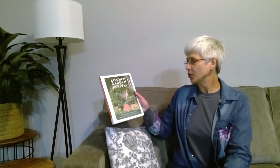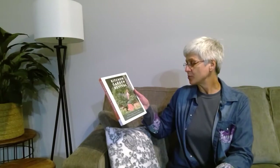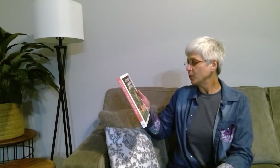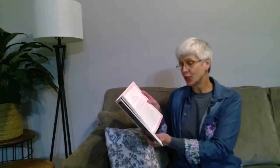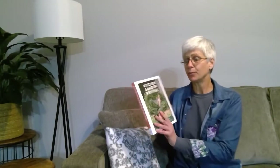For any of you that are Joanna Gaines fans, you know that on her new cooking show she has a kitchen garden. And this one called Kitchen Garden Revival: A Modern Guide to Creating a Stylish, Small-Scale, Low-Maintenance Edible Garden by Nicole Burke is excellent. It walks you through literally what a kitchen garden is for, what a kitchen garden should have, how to make and build a kitchen garden, and what to grow in it to make it worthwhile. This one is another beautiful book.